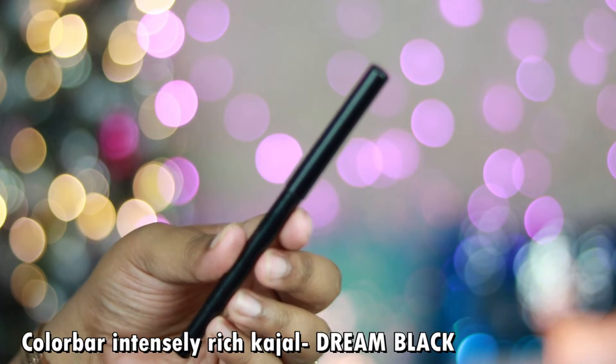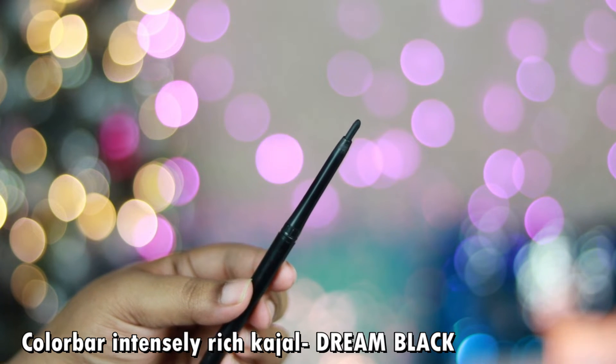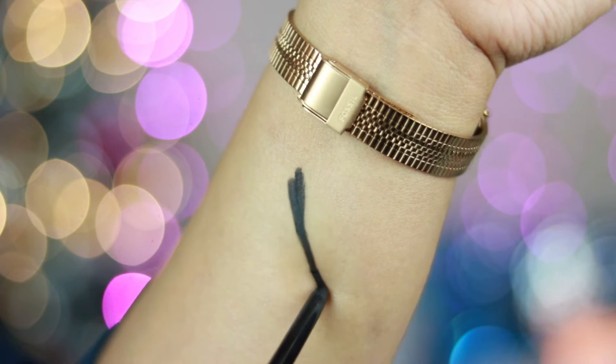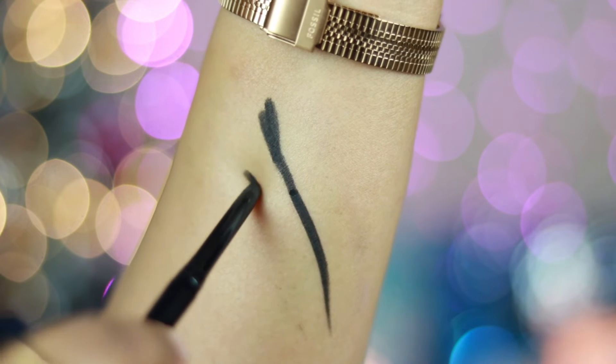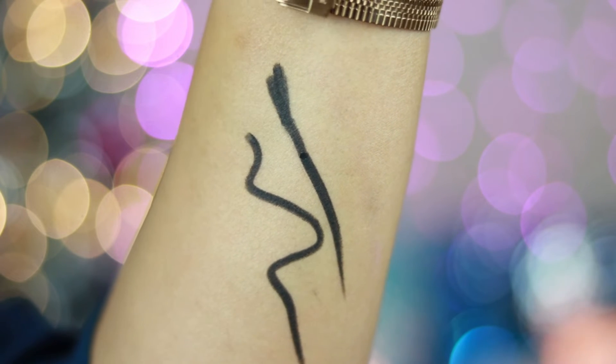My favorite kajal of 2021 is the Colorbar Intensely Rich Kajal in shade Dream Black — a retractable kajal at around 130-140 rupees. It's a super jet-black, one-stroke kajal that when set is completely smudge-proof, waterproof, and very long-lasting. It works both as an eyeliner and on the waterline. Perfect for college-going girls or anyone buying makeup on a budget.